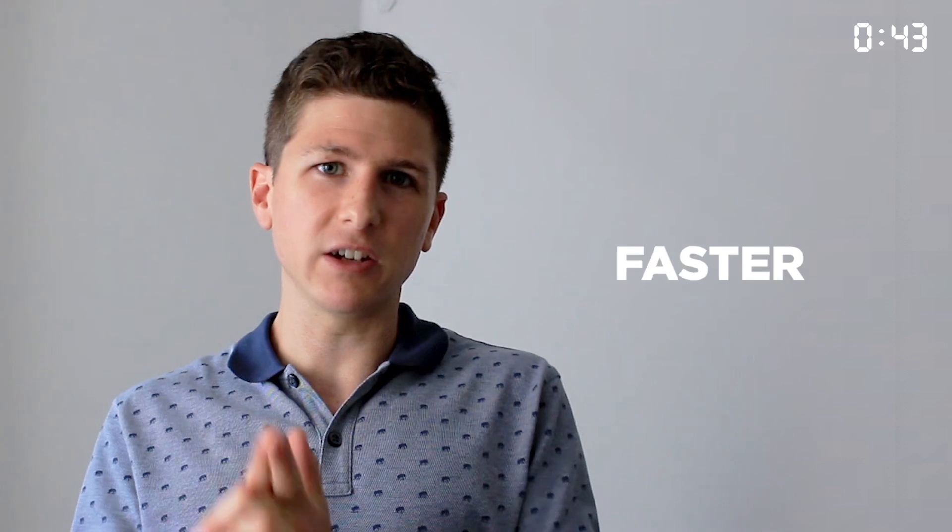So wireless networks have been getting better and faster every 10 years or so. What about 5G? What does that bring us? For this, let's go to the whiteboard.